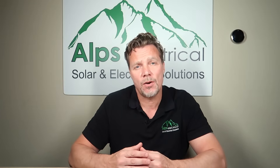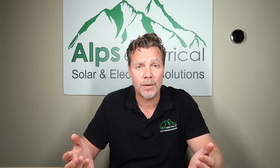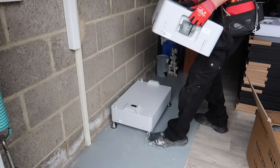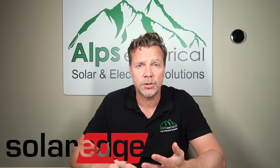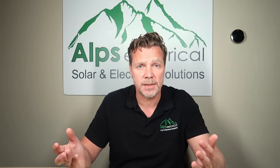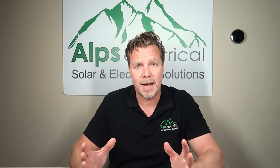The great thing about battery storage is you can add to it as you go, and that's where your installer might recommend a brand that can be easily added to. For example, the Fox Cube system that we use quite frequently. We install all brands — Pylon Tech, SolarEdge, Tesla Powerwall, Fox, GiveEnergy — all different sizes, all different shapes, wall mountable, stackable. There are so many different brands on the market.